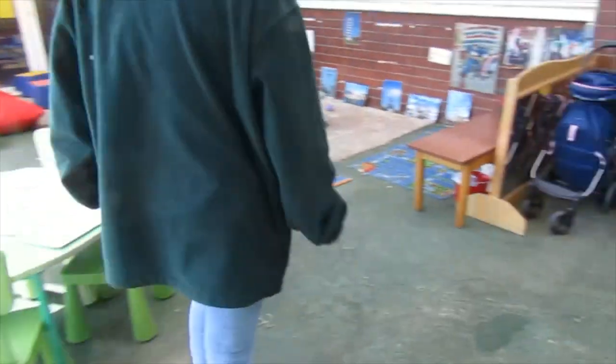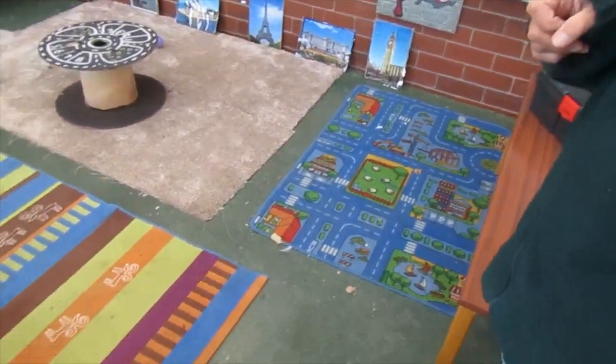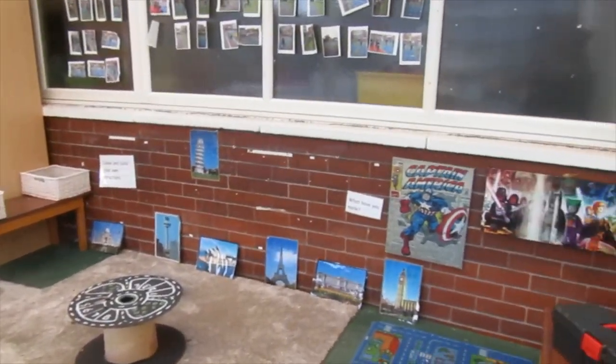So over here this is our construction area. This is on a much bigger scale than inside the classroom, so you can build lots of lovely things in here.